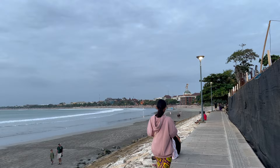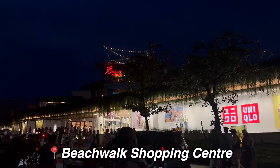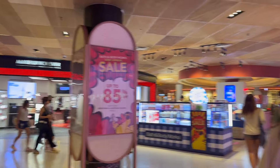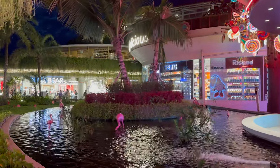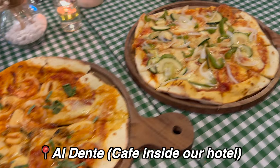Walking along the beach admiring the beautiful sunset, we ended up at the Beachwalk Mall — it has a lot of high-end stores, very fancy place. We strolled around for a bit and then came back to our hotel's cafe for dinner.